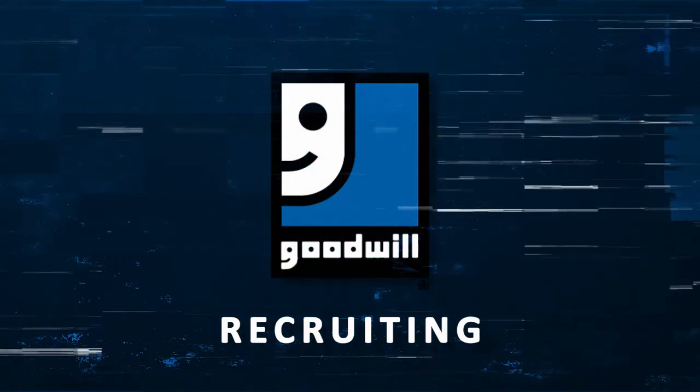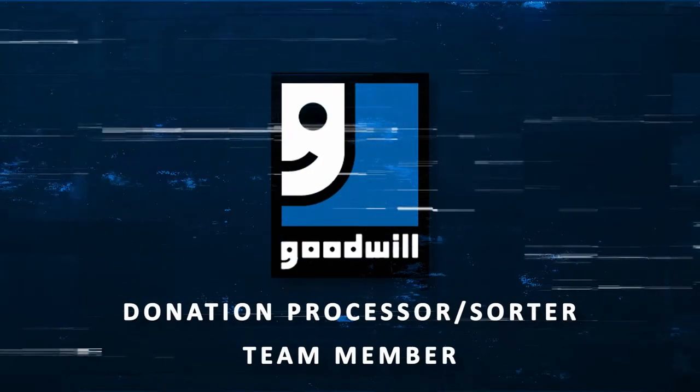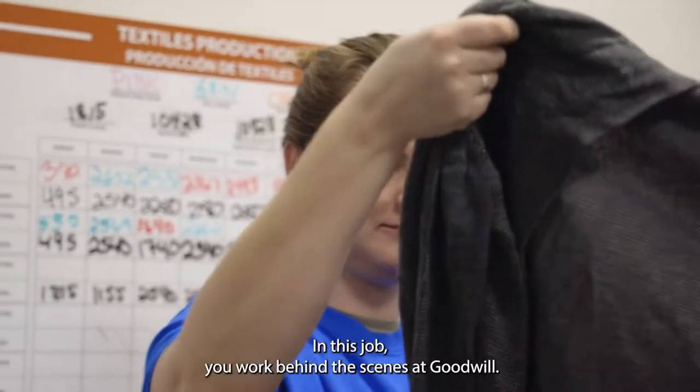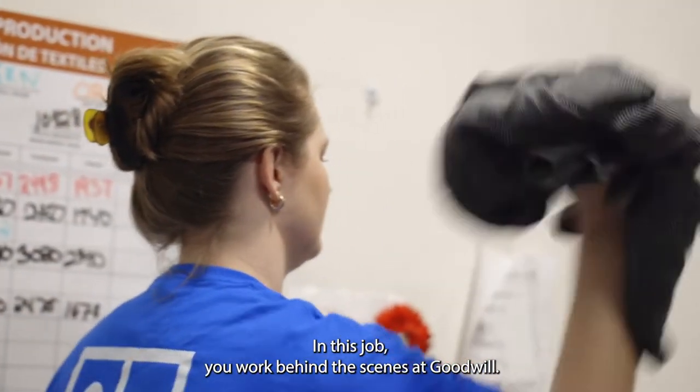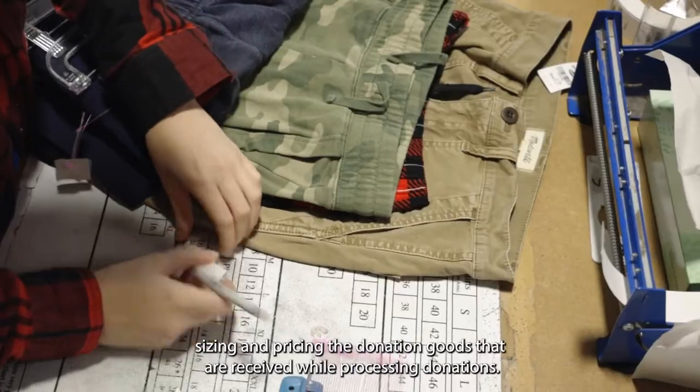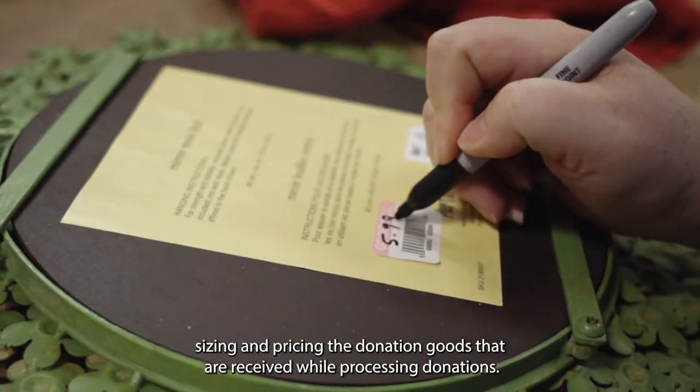Welcome to Goodwill Recruiting. You want to be a donation processor and sorter. In this job, you are behind the scenes at Goodwill. You work in either the warehouse or the back room of the stores, sorting, sizing, and pricing the donation goods that are received.